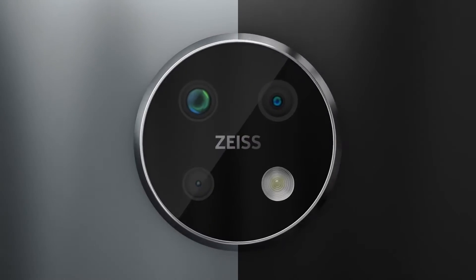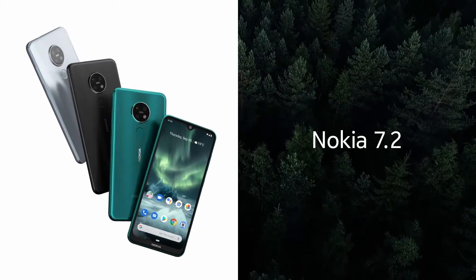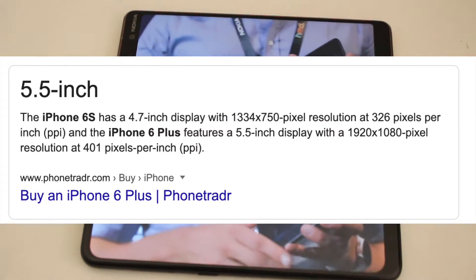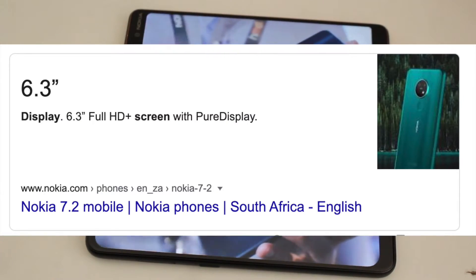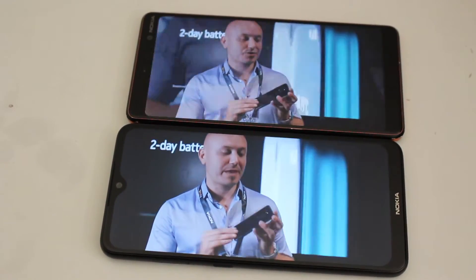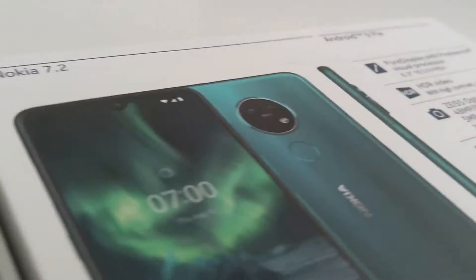Now to the 7 features I prefer on the Nokia 7.2. Bigger screen: I've been used to bigger screens since back when I used the iPhone 6 Plus. The Nokia 7.2 offers a bigger screen while being only slightly bigger in the hand than the 7 Plus. HMD Global was able to achieve this partly due to the smaller bezels the 7.2 has.